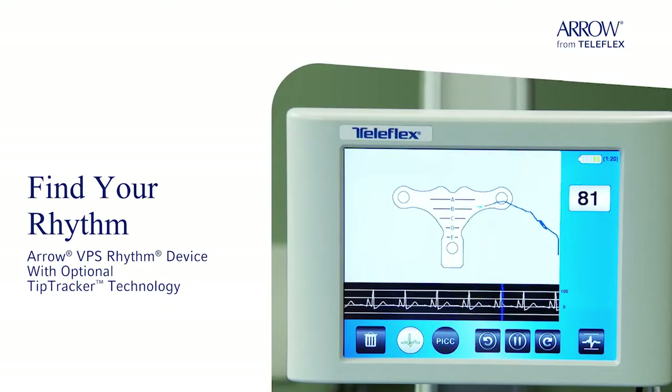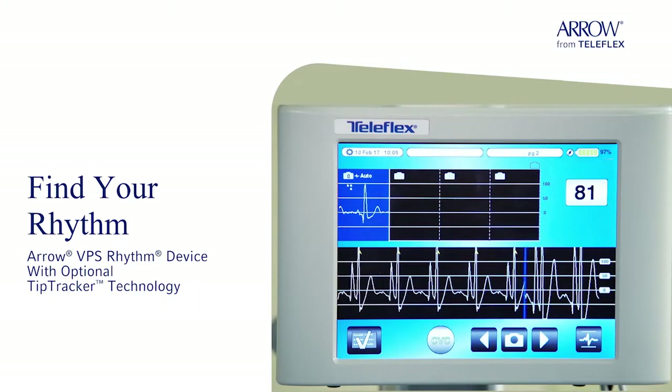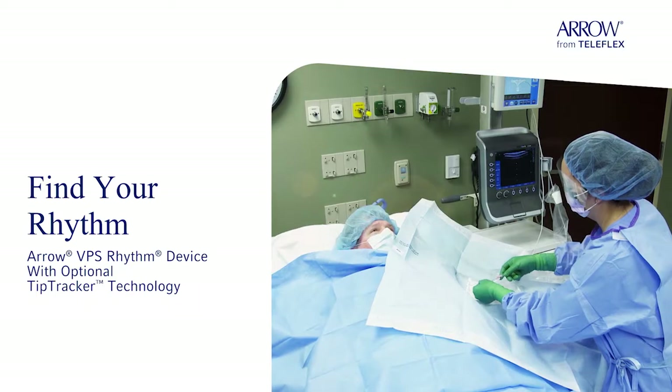Take the guesswork out of PICC navigation and begin therapy immediately with no interruption to your workflow. Familiar ECG technology helps you confirm PICC tip placement as you work at the patient's bedside.